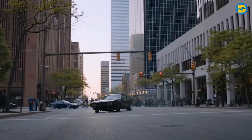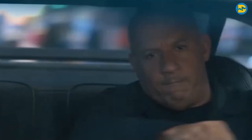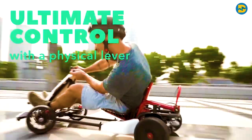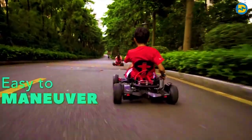Welcome back guys. Almost all of us love watching adventurous movies, especially because of the high-tech gadgets and speedy cars. And if you are a fan of race cars, then in today's video, we have a special race cart for you, which is going to blow your mind.